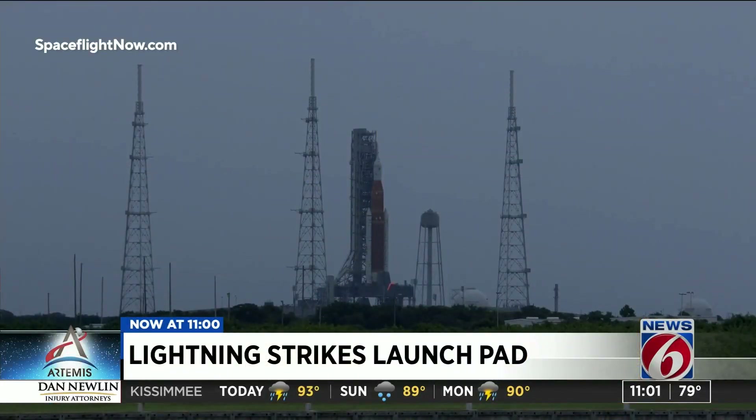We're getting an update after the launch pad took a lightning strike to the surrounding towers as storms moved through central Florida. The bolts came close to the mega rocket with the Orion crew capsule on top, with at least one hitting the lightning towers on pad 39B. They are there to protect the rocket from exactly this and ground the lightning bolt.